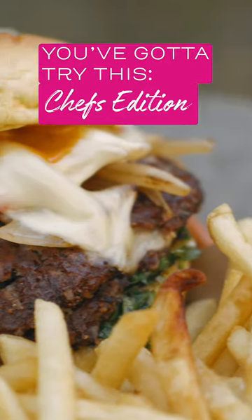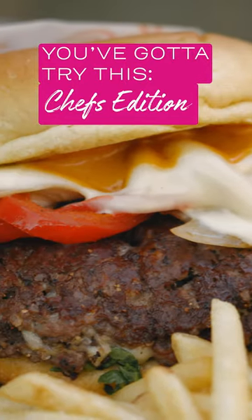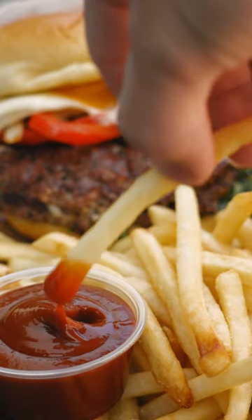Our most popular dish here at Misu is the Misu Melt. The Misu Melt pairs very well with just a side of fries and our mole ketchup.